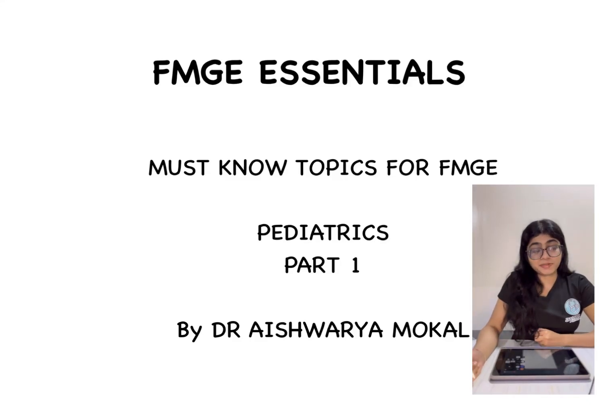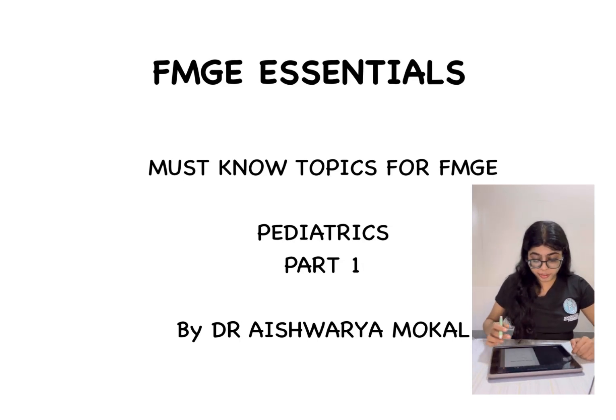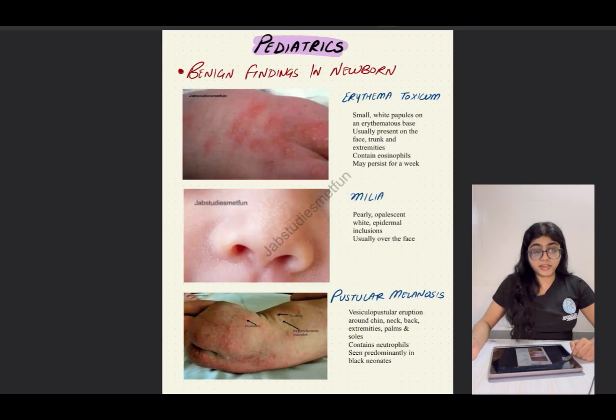Hello doctors, welcome back to Job Studies. I'm Dr. Aishwarya Mukhal and this is our series for previous year image-based questions. In this series we'll be looking at subject-wise important images which have been asked in the exam and are very high yield for your upcoming FMGE exams. The first subject we'll be tackling is pediatrics.